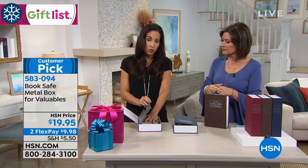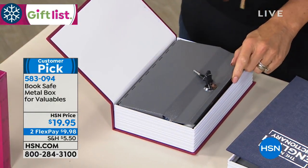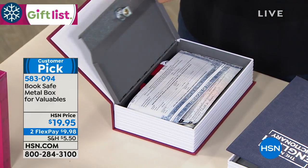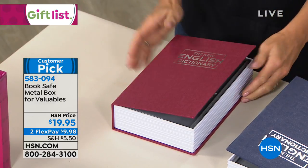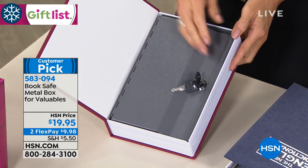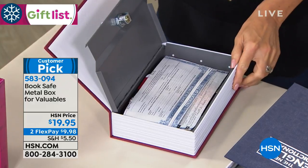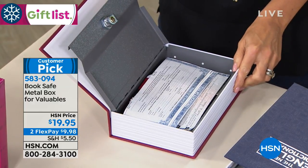I have one daughter in college who is in student housing. There are so many college kids walking in and out. If you put your valuables, maybe your cash, your credit card — she puts her phone chargers in here because people just pick them up. This made a great gift for any high school grad. A customer in the reviews gave it to her granddaughter, a teenager, who put her journal in here because she didn't want her brother to get to it.